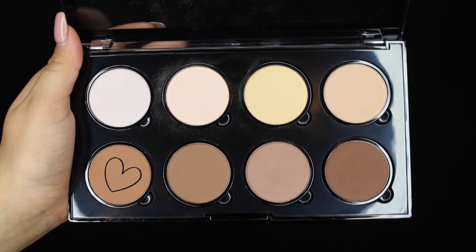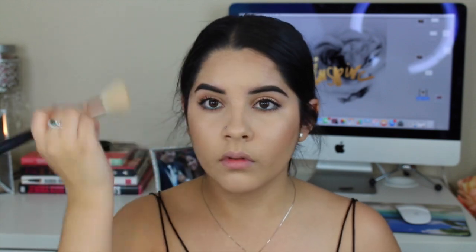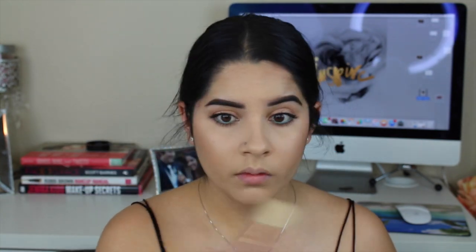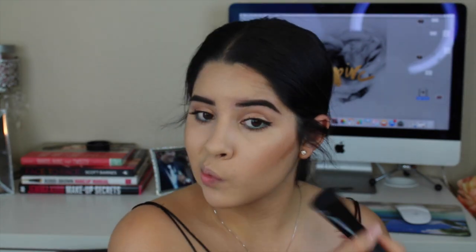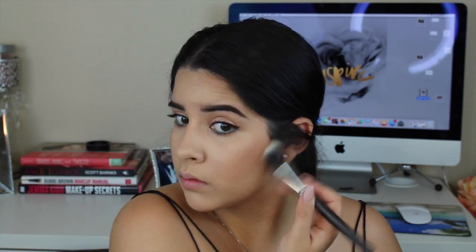Now to bronze my face, I took the first shade from the NYX Highlight and Contour palette and applied that to my cheeks and a little bit on the sides of my forehead just to bring some more life and color back into my face. Then to contour, I went in with the shade right next to it, because it's more of a cool tone whereas the first shade is more of a warm tone — nice for bronzing rather than contouring. I just contoured my cheeks, the sides of my forehead, my jawline, and also did my nose today. Then to make sure there are no harsh lines, I went in with a duo fiber brush and blended everything out.